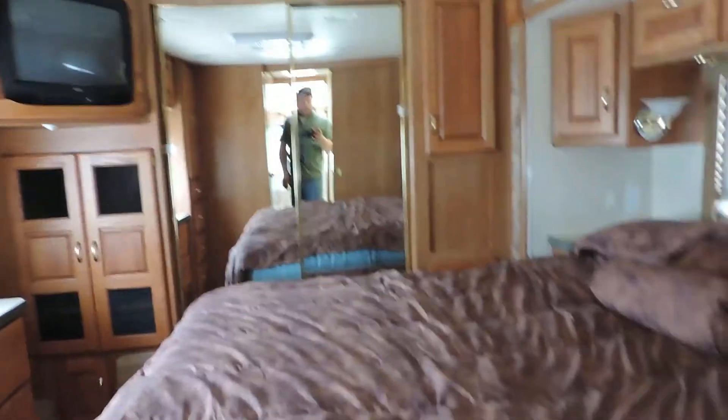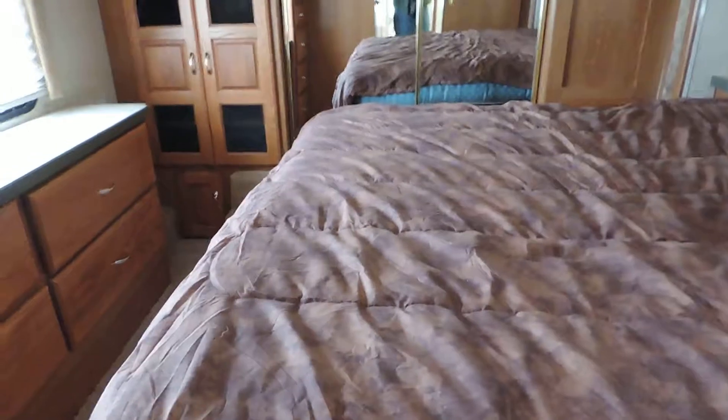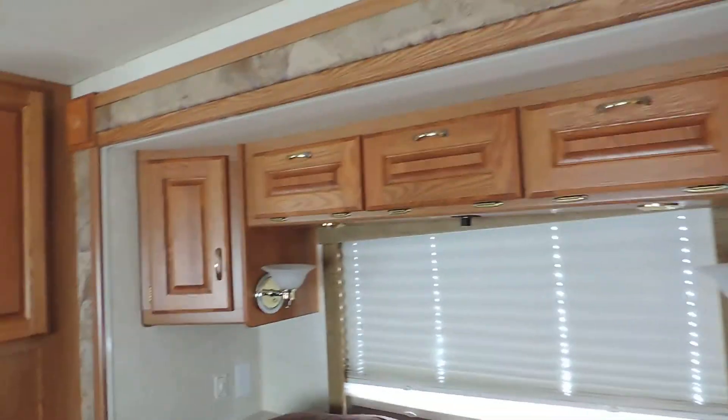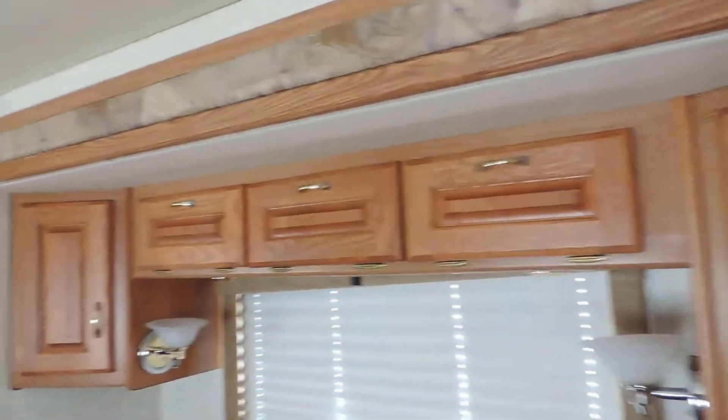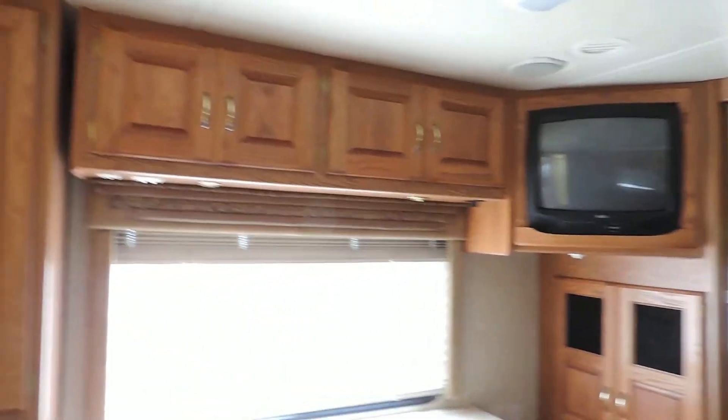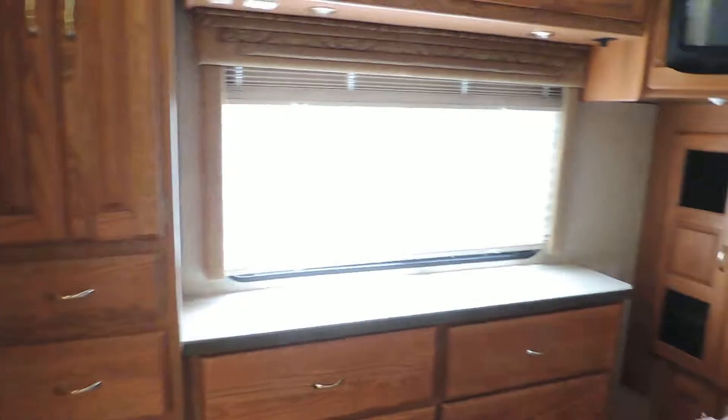In the bedroom, the slide has a queen bed that goes from left to right. Very beautiful nightstands, reading lights, overhead hardwood doored cabinets, big double sliding closet in the back, and a TV. Day night shades throughout the unit.